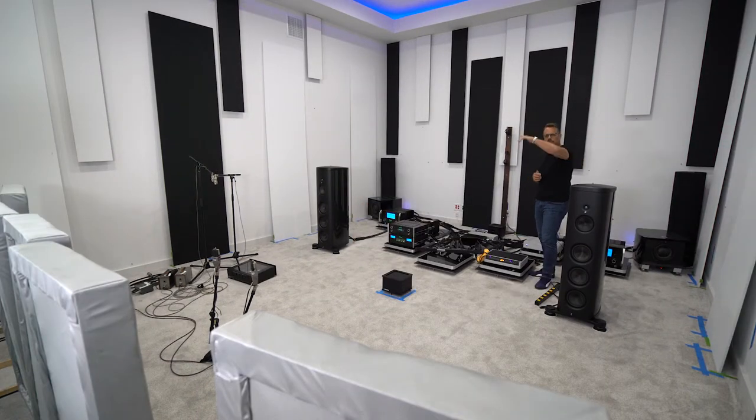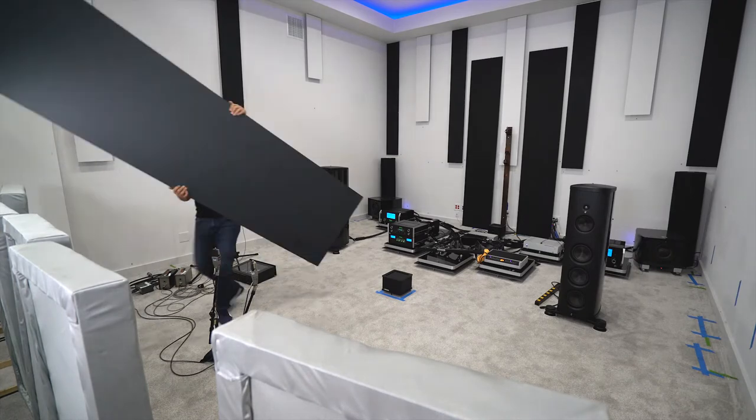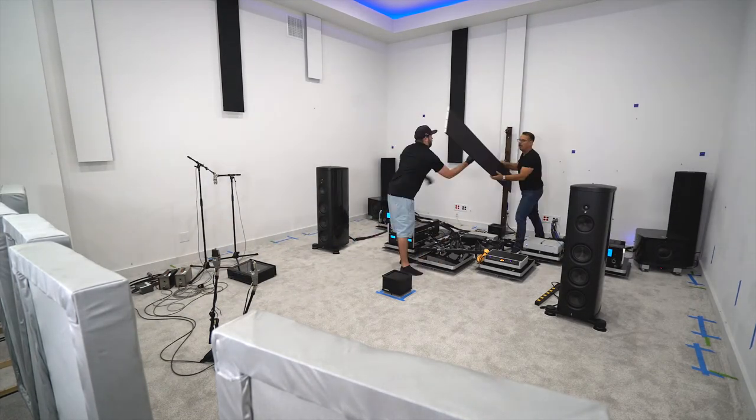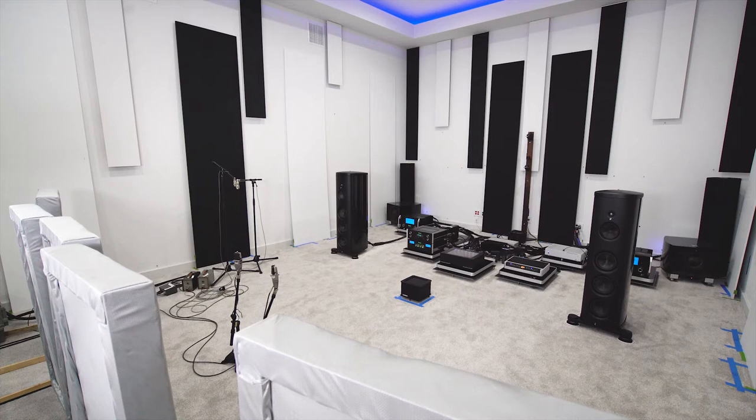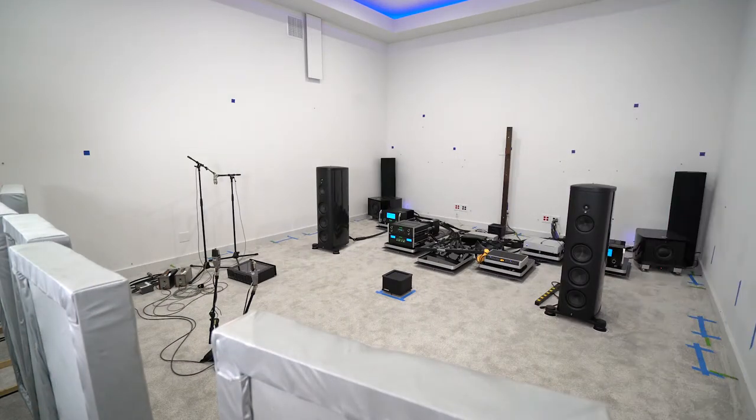We're going to remove the foam board panels from the room — which are currently painted — and let you hear what this room sounds like untreated. Would you like to hear the effect of the panels in and out of the room? Listen to this.